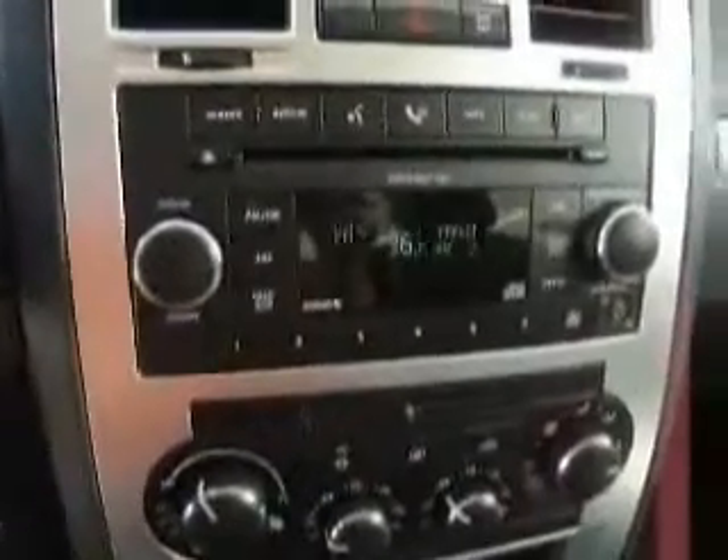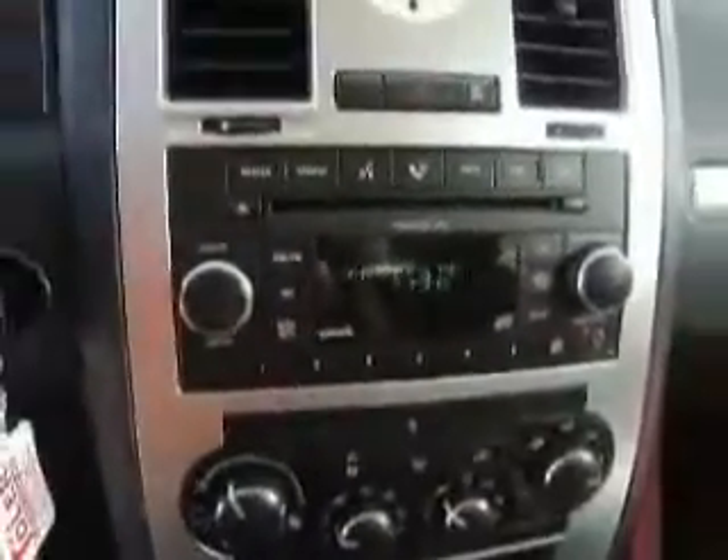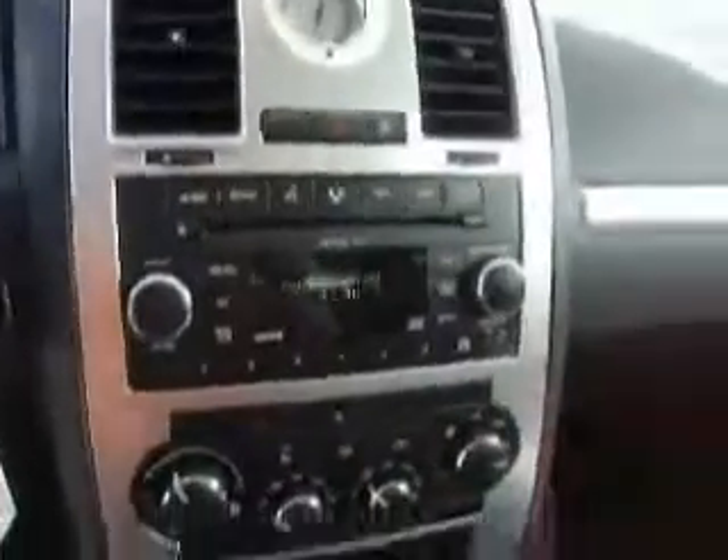We have the upgraded sound system — AM, FM, satellite. It even has an auxiliary jack right there for your iPod, MP3 player, that sort of thing.